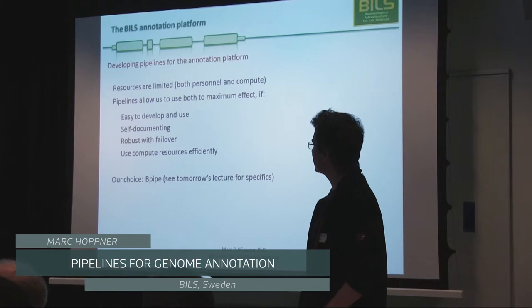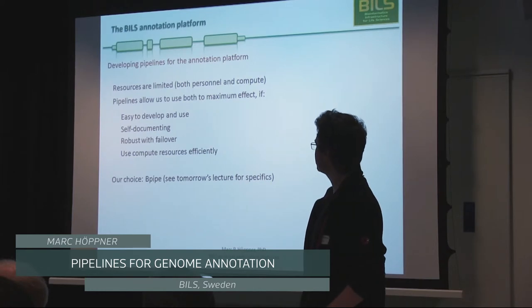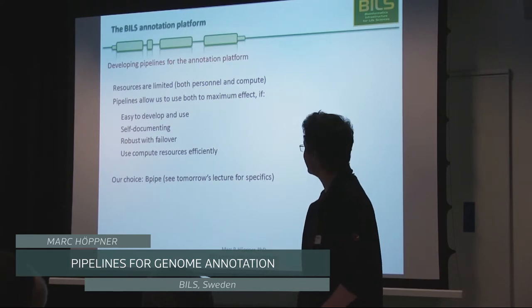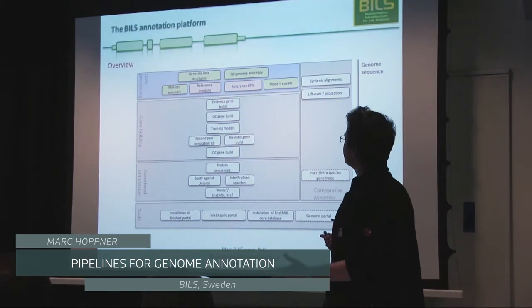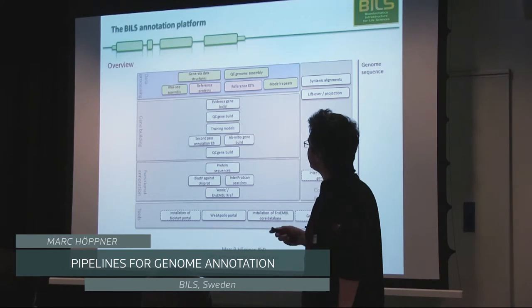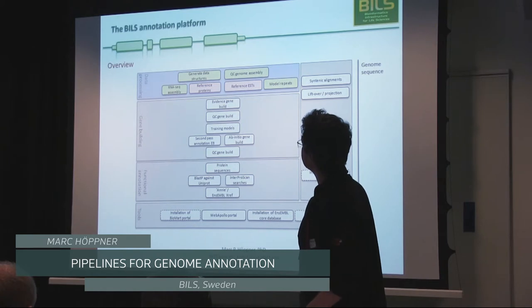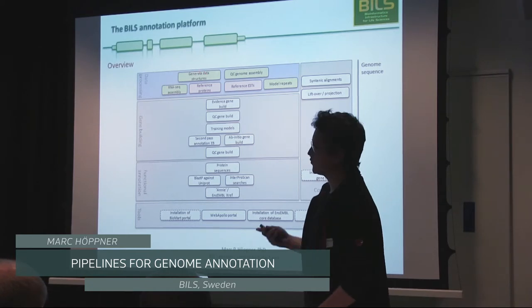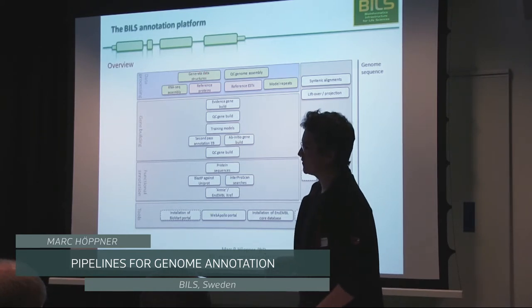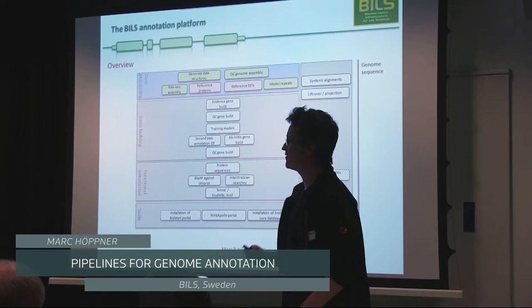What we chose is B-pipe, and I'm giving an extra talk tomorrow on why we chose B-pipe and what it does. As a single-sentence summary: B-pipe is very easy to use, and that is essentially why we decided to go with it. I'm going to use two color codes: green means automated, and red means not automated — partly because it can't be automated, or partly because we didn't have the time to do it yet.